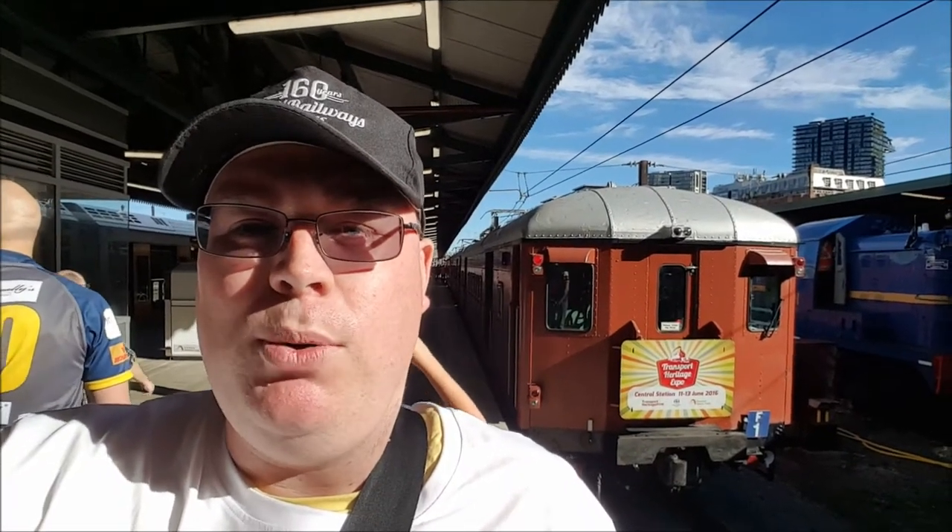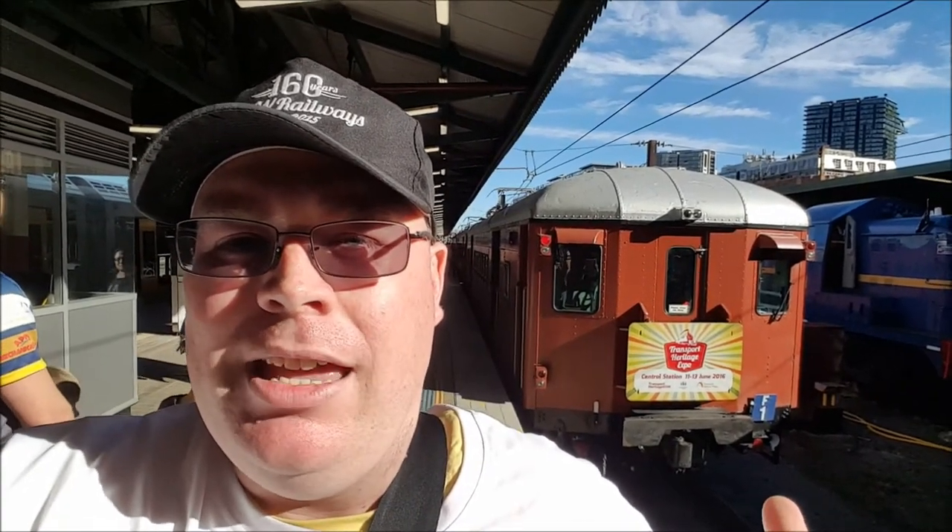Hello ladies and gentlemen and welcome to Paul's Train Vlogs. I'm Paul White. I'm at Central and behind me here is the Red Lady F1, carriage C34-26. I'll be travelling in carriage number C34-26 — that's the carriage you see at the front. I'll be riding on this train from Central to East Hills.